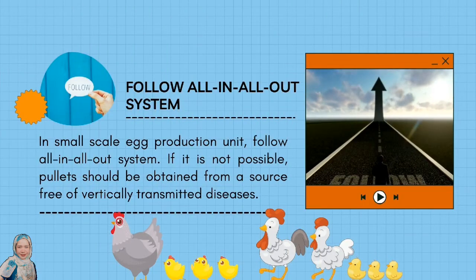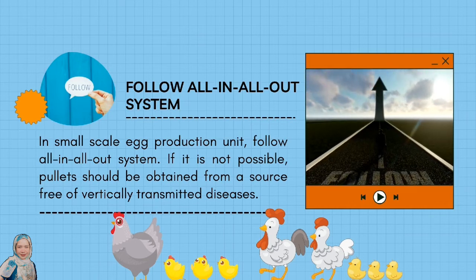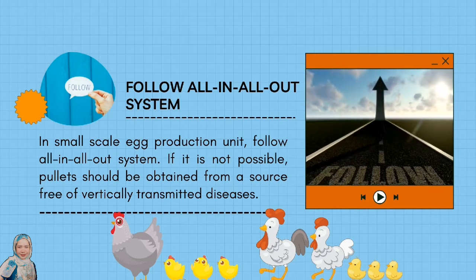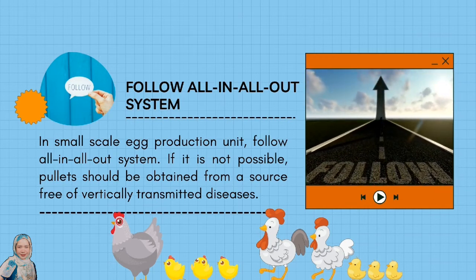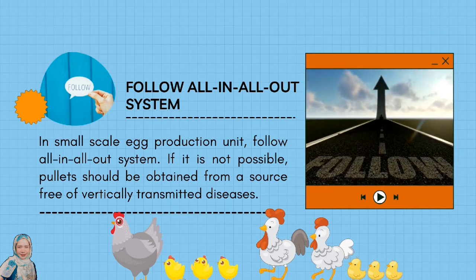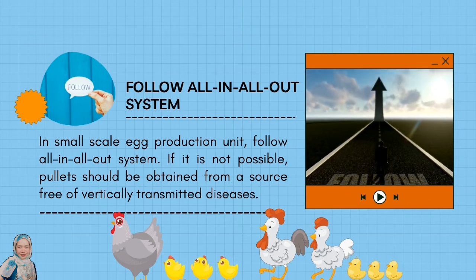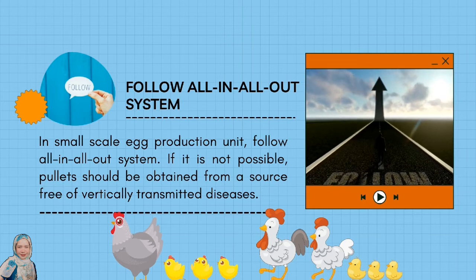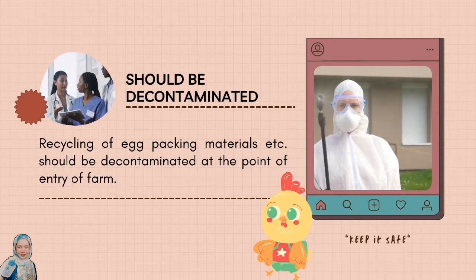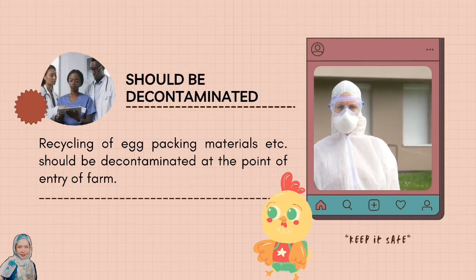In small-scale egg production units, follow the all-in-all-out system. The term implies the complete emptying of a room and its cleaning and disinfection without the birds inside before introducing a new batch. If it is not possible, poultry should be obtained from a source free of vertically transmitted diseases. Recycling of egg packing materials should be decontaminated at the point of entry of the farm to avoid contaminations.